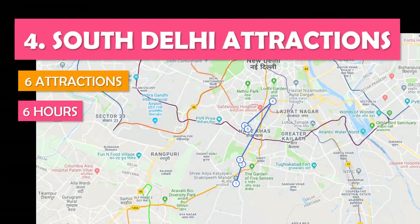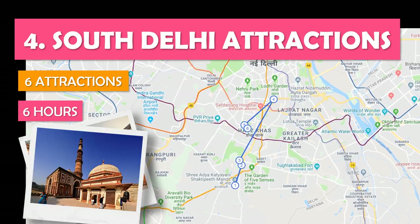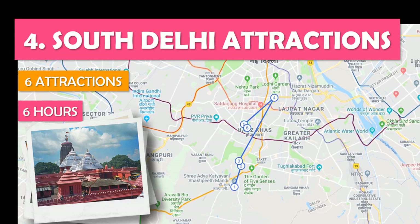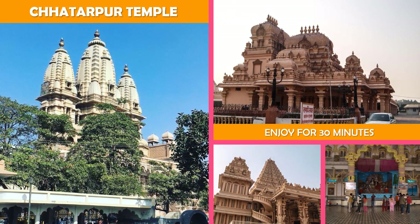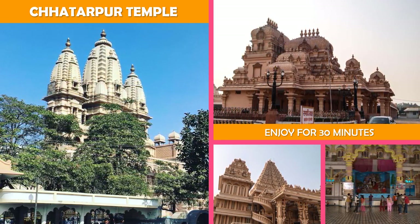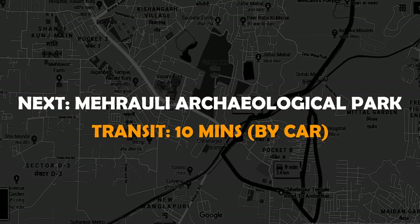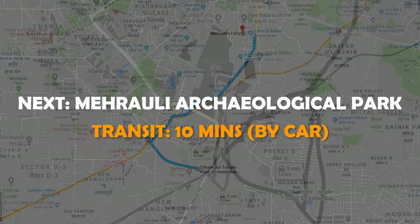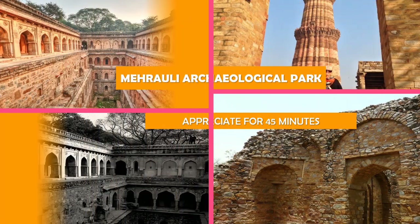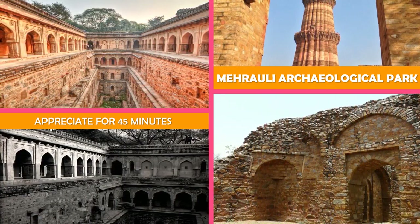Let's look at South Delhi Attractions — a day in the city's southern end discovering centuries-old ruins and tombs, plus ornate Hindu temples. Established in 1974, this enormous Hindu temple complex is a popular pilgrimage site. Then move to Mehrauli Archaeological Park: a 200-acre archaeological site with some 100 historic monuments, including tombs and Delhi's oldest fort.